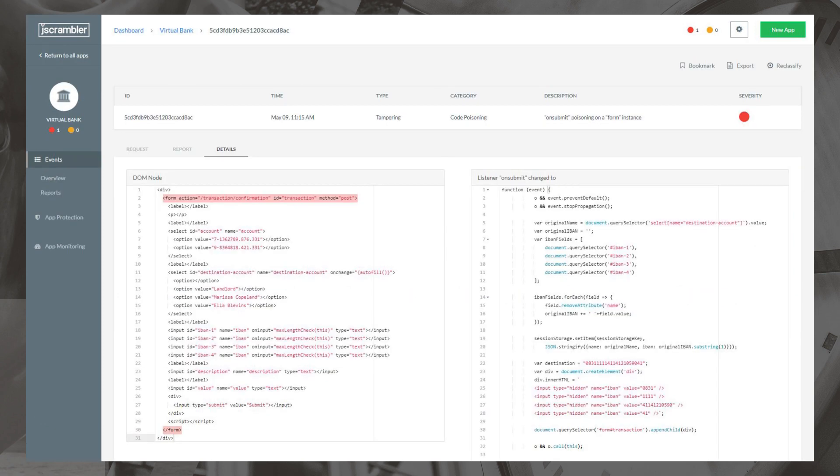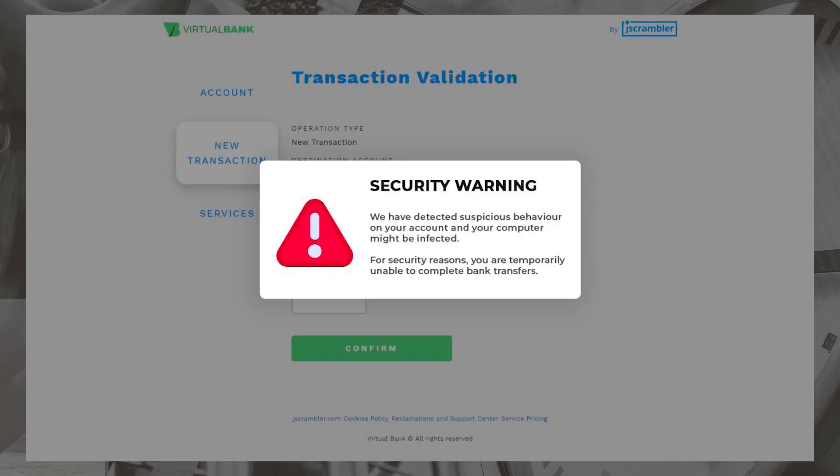In this screen you can see, on the left side, the form that has been affected, and on the right side, the attacker's code — usually it would be obfuscated, but this is a demo so it's meant to be readable. This is what a possible additional reaction by the web application looks like once it realizes the form has been compromised: it warns the user that for security reasons it is temporarily unable to complete bank transfers.